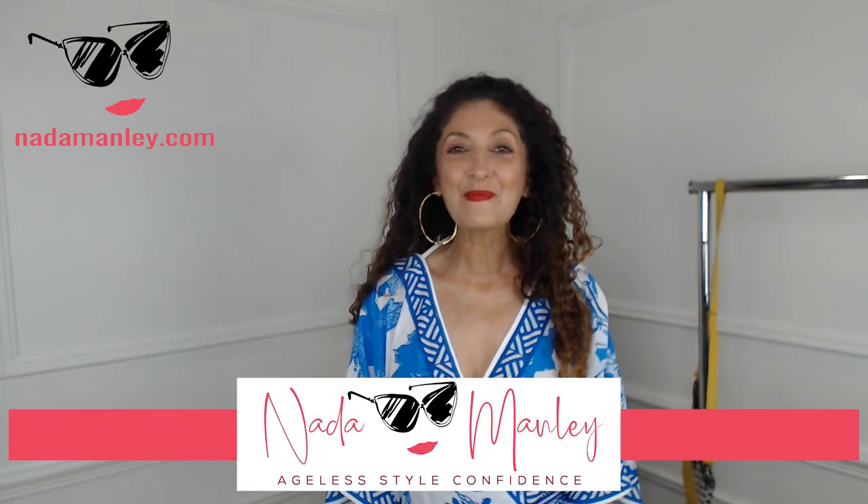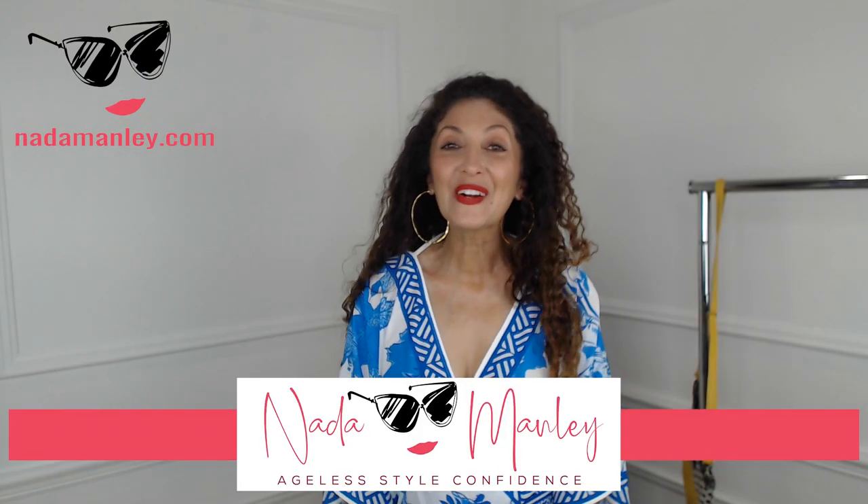Hey, this is Meta Manley. Welcome back to my channel. If you're new here, I help women over 40, women just like you, experience confidence in their style and start having fun with fashion.